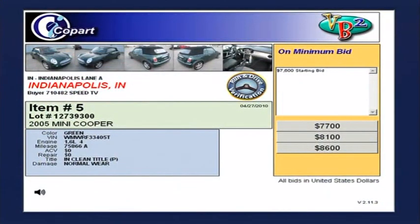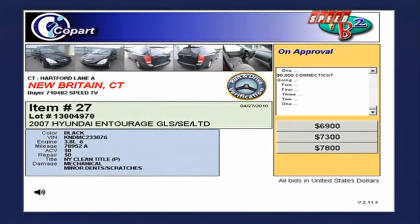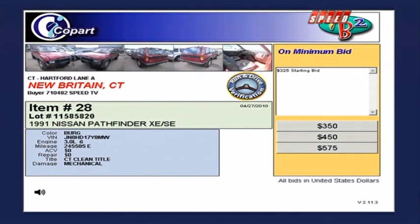It started off at $7,600 in the preliminary bidding. Normal wear, clean title — it's a cool-looking car. Sold at $7,600 to the highest bidder. Now, a look at live auctioning in New Britain, Connecticut: a 2007 Hyundai with mechanical damage and minor dents — gone quickly. Then a 1991 Nissan Pathfinder with mechanical damage opened at $325. Three-liter six, Connecticut clean title — sold to the highest bidder.